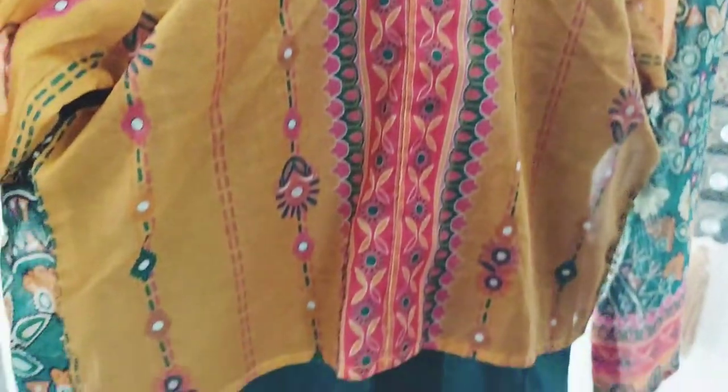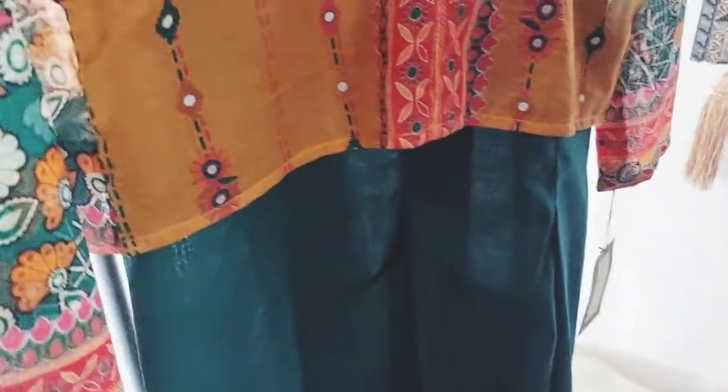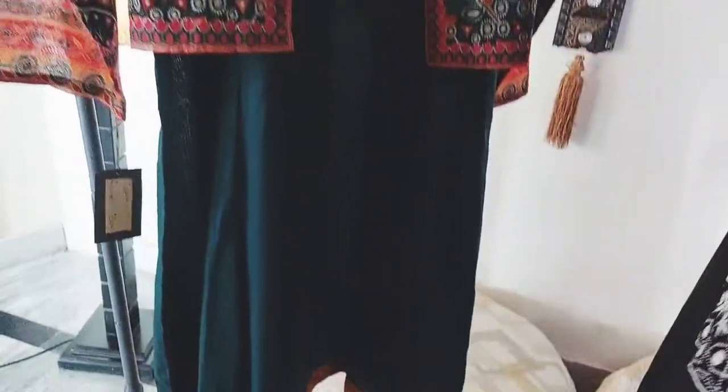This is our first dress. This is our top to bottom, small to medium size, it has a fit.